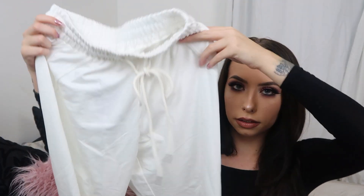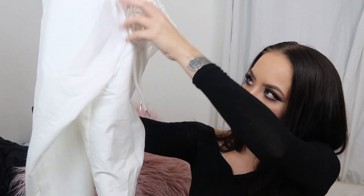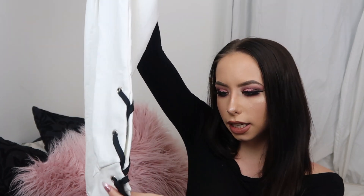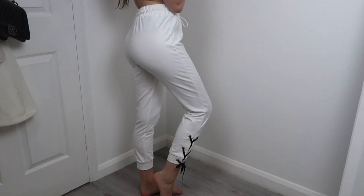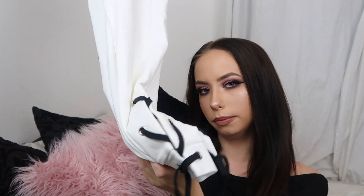First thing I got was these white joggers. They just have a little drawstring here, and at the bottom they have this lace-up detail — it laces up on both sides. You'll see it better in the try-on. I always wear joggers constantly when I'm at home, so I thought it would be great. They just add a little bit of extra flair with the lace.